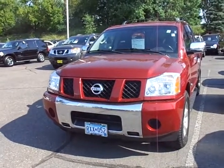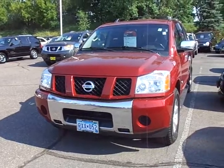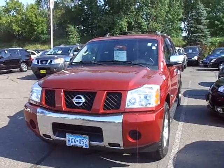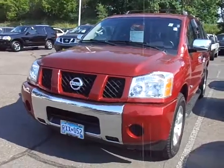Hey, good morning Janelle. This is Greg Gobertson at Luther Nissan Kia up on the hill in Inver Grove, 494 in Robert. Got your inquiry into the 2005 Nissan Armada that I have here on sale for $18,998 with just 54,000 miles. I do still have the vehicle available.